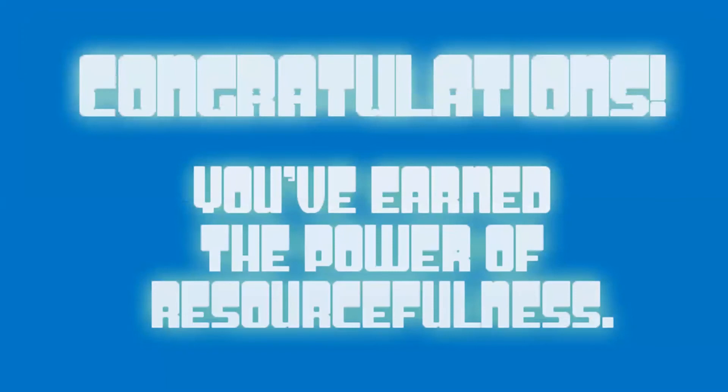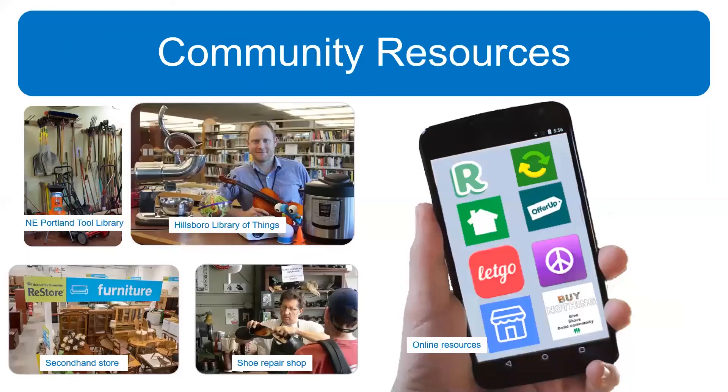Congratulations, everyone — you've earned the power of resourcefulness through your creativity. Now we're going to go into another section: a way to level up our reuse, repair, and share skills. Kate is going to take it away.